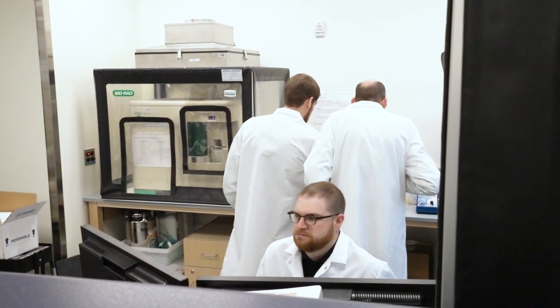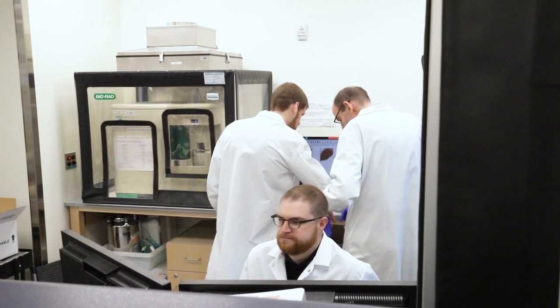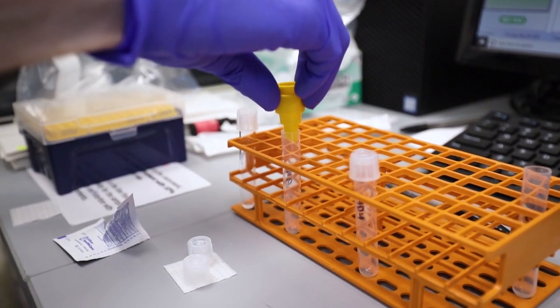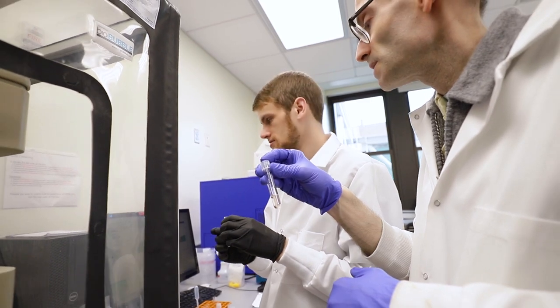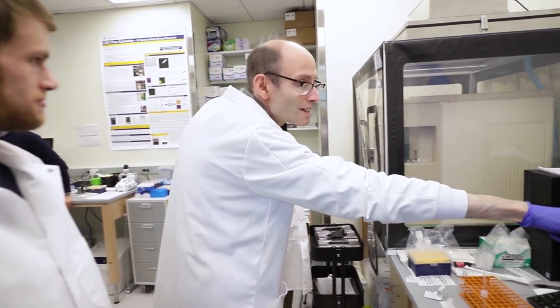My name is Michael Kisner. I'm the director of operations of the Columbia Stem Cell Initiative flow cytometry core facility. We operate our core facility a little differently than others — primarily our users are independent users, so they run the machines themselves and we provide extensive training and support for them.